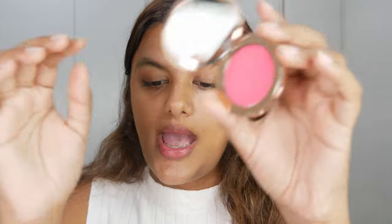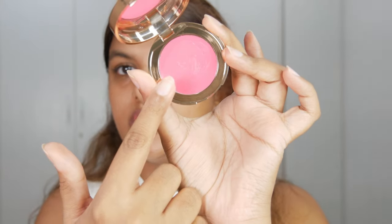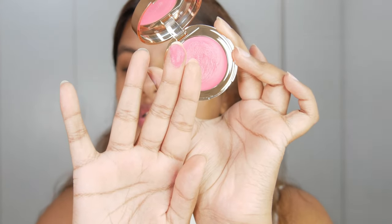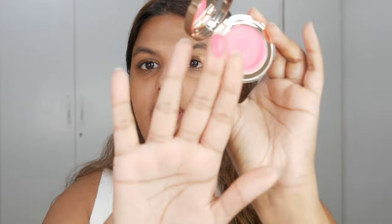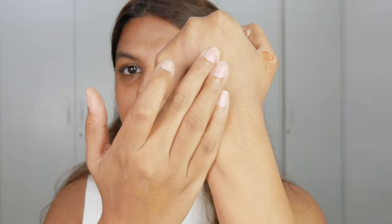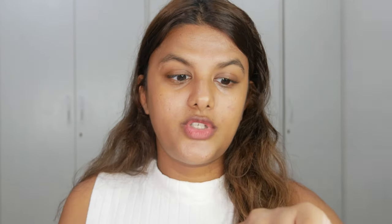This is a lip and cheek tint you can use on both your lips and cheeks. I love the texture — it's so creamy and liquidy that when I touch it, it just melts and blends onto my fingers. Swatching it on my hand, it looks quite pigmented at medium pigment level, but honestly I feel when it comes to application it's going to be quite blendable. I'm going to go ahead and dot a few dots on my cheeks.